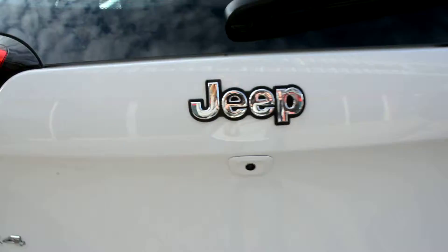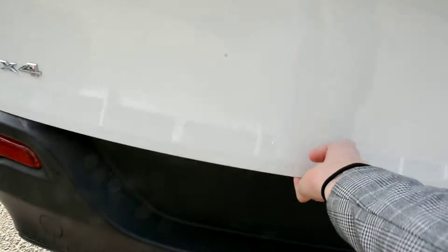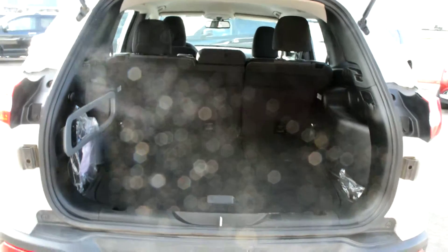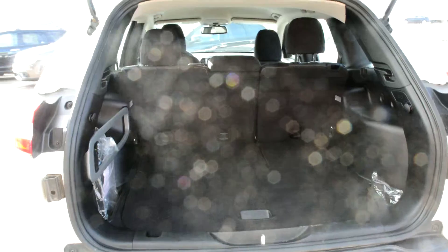Heading around towards the back of the unit, you can see right there you have your backup camera, and just to check out some of the cargo space back here — you have plenty of room for all your extra luggage and cargo while on the go.